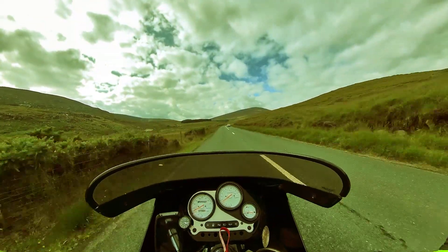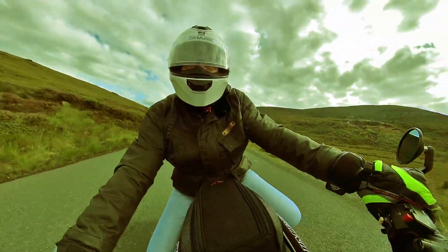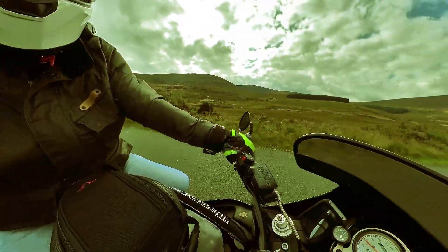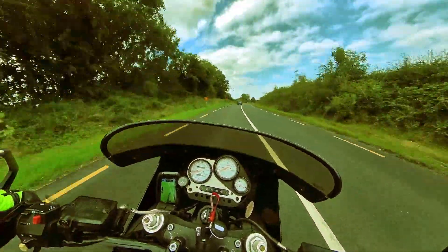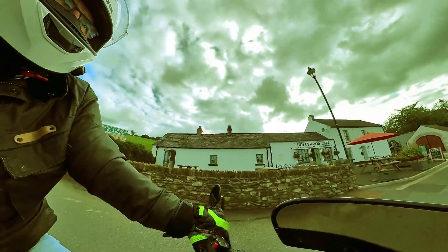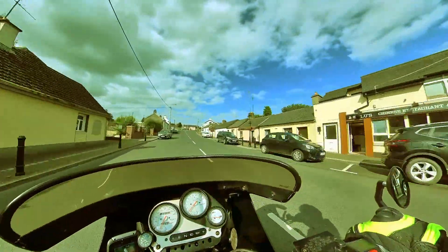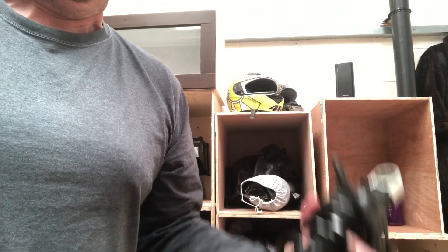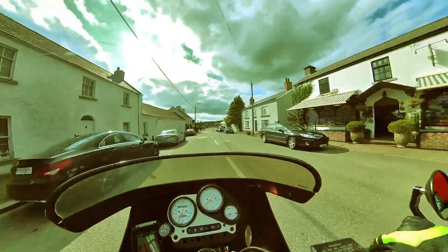So what did it have? Class-leading weight? No - it was about 250 kilos wet. Brakes? No, they were pretty weedy up front, though the rear wasn't too bad. Suspension components - top of the range? Well, the rear shock is a body-builder unit that weighs a ton. The front KYBs weren't too bad - adjustable for preload, compression and rebound - I'll give them a pass.